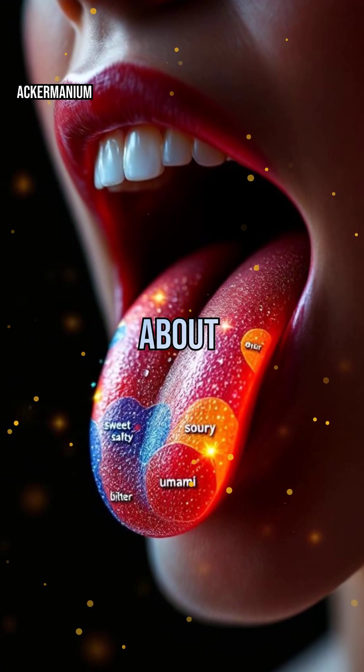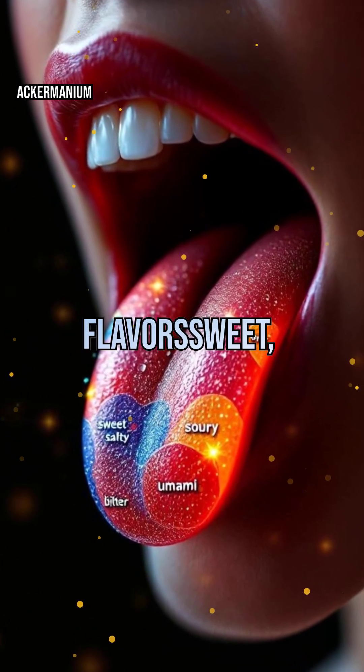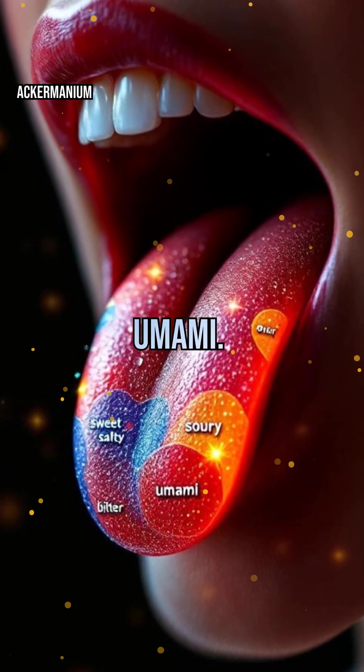Taste isn't just about sweet or salty. Scientists have identified five main flavors: sweet, salty, sour, bitter, and umami.